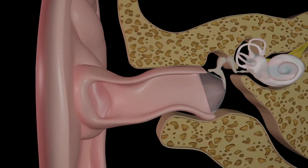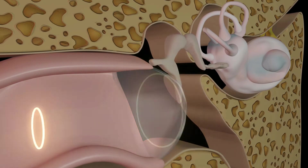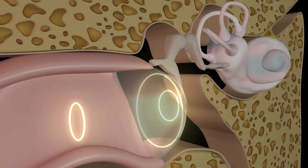Starkey's new Real Ear Measurement Target Match is a tool providers can use to fit hearing aids that allows them to measure the sound the patient receives at their eardrum.